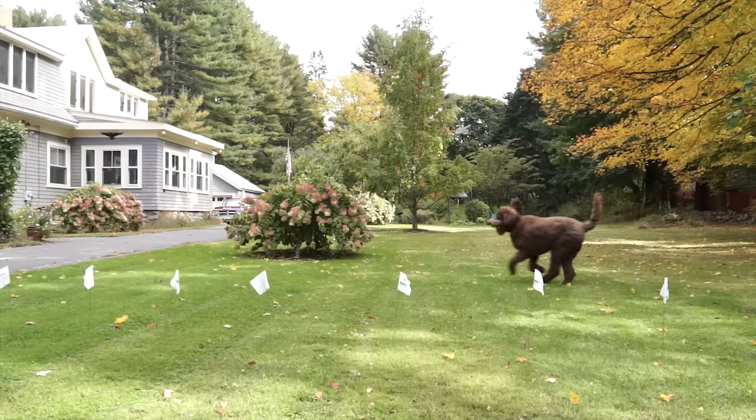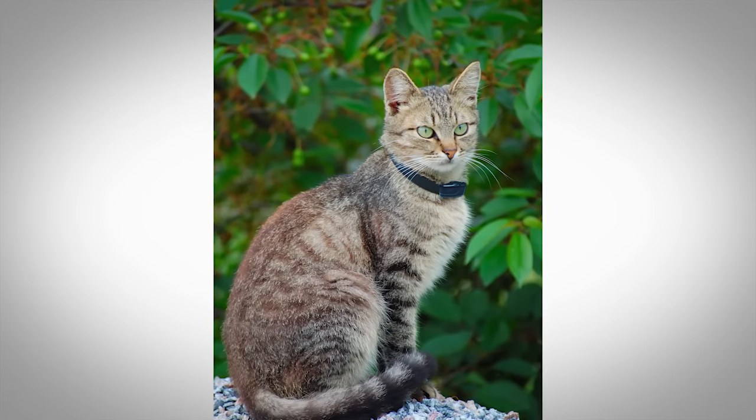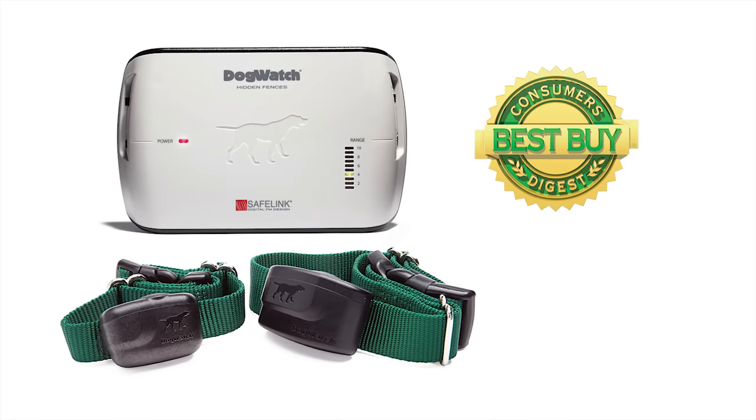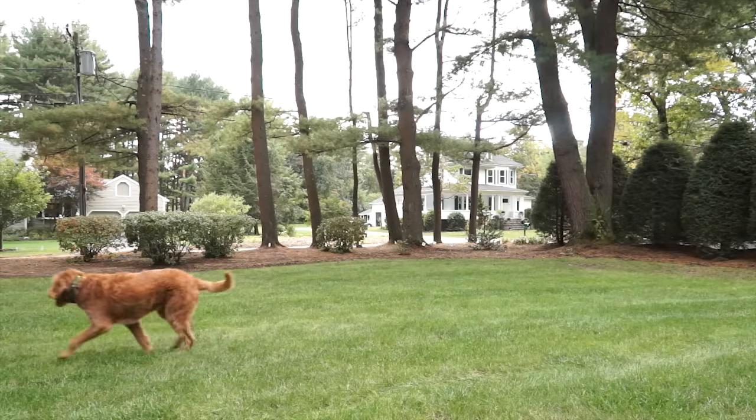The beauty of the Dogwatch system is that if something changes — say you want to add on another dog or a cat, or you decide to move house — the system can easily be tailored to your changing requirements, unlike traditional fencing, which is both costly and inflexible.